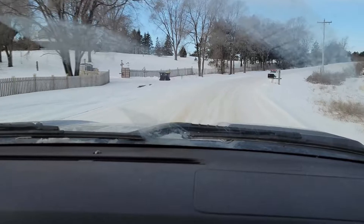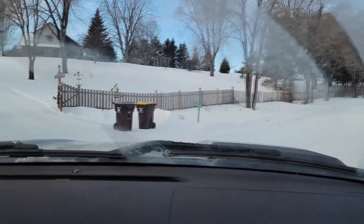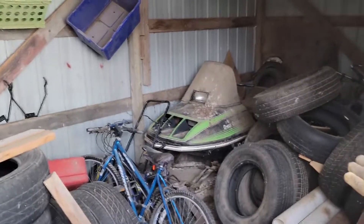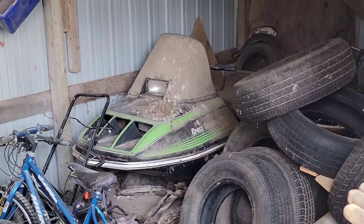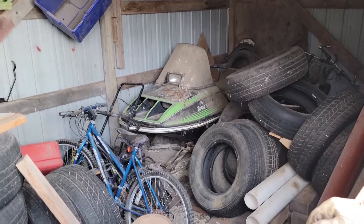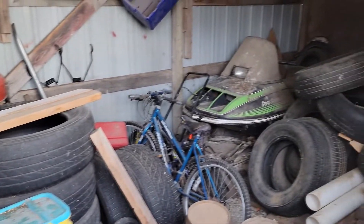We've arrived. All right, here we go — pulling up the driveway. So here she is. She's been sitting there since 1995. Now I'm starting to drag her out and see what she is. This is going to get interesting, real interesting.